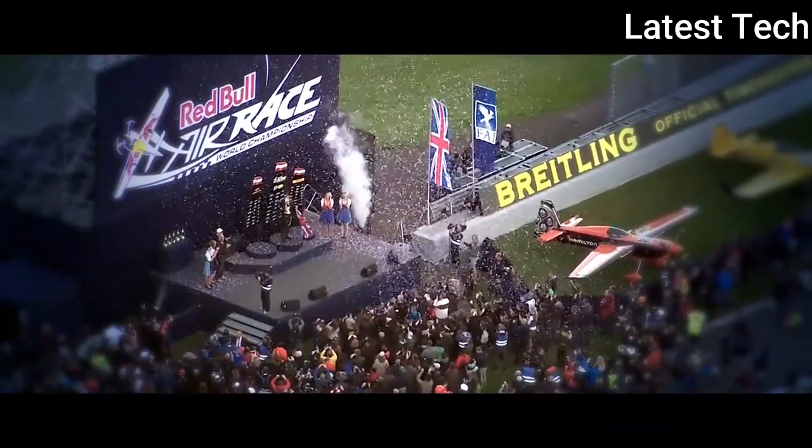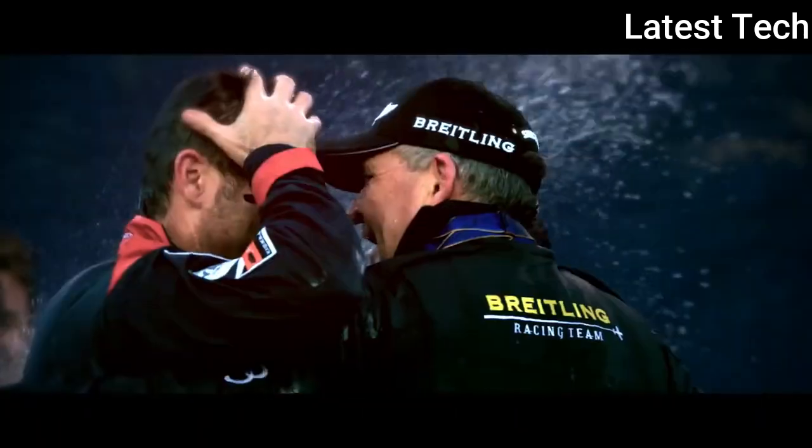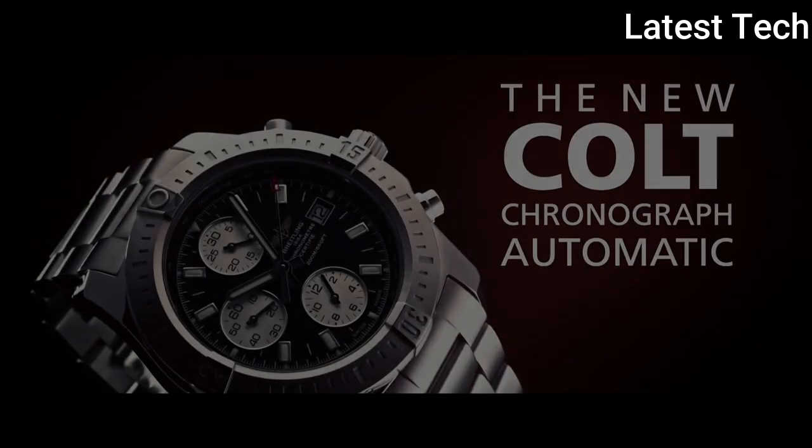Fold-over clasp with safety release. Water resistant at 300 m / 1,000 ft. Functions: chronograph, chronometer, date, hour, minute, second. Dive watch style, Swiss made.